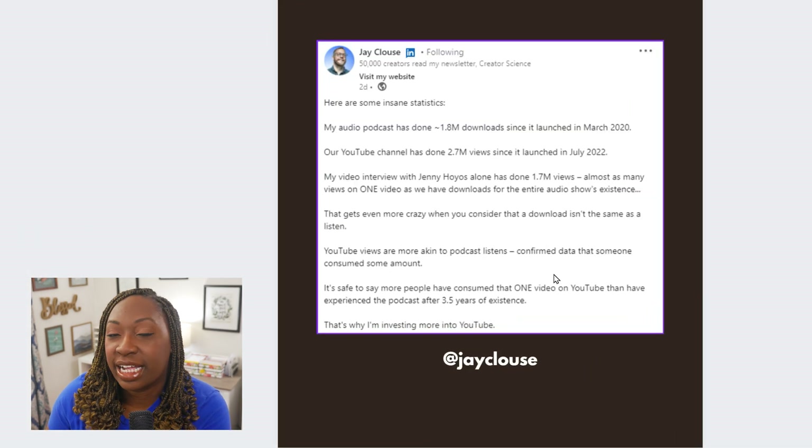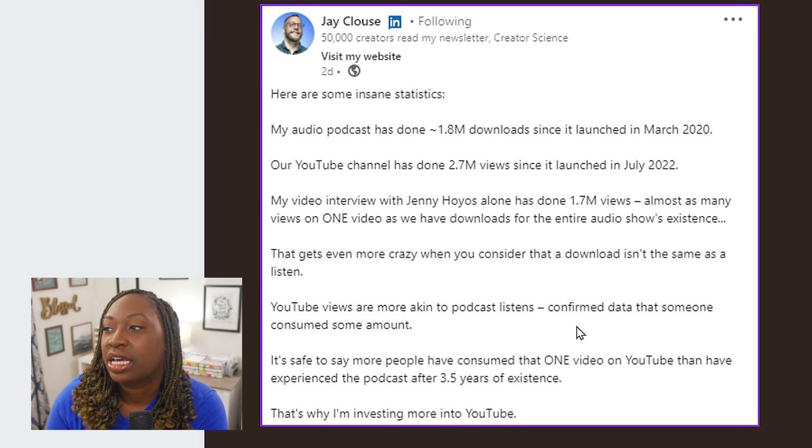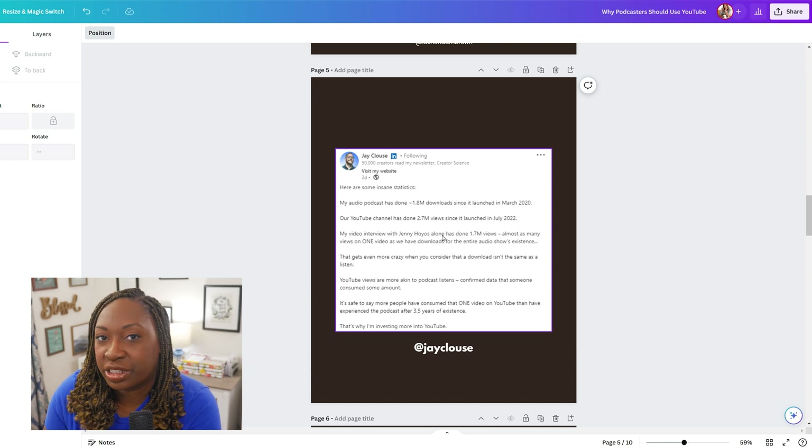Jay Klaus is really cool. He has a brand called Creator Science and he does a lot of marketing experimentation. His podcast has 1.8 million downloads since launching in March 2020, and my YouTube channel has done 2.7 million views since launching in July 2022. A post I saw on LinkedIn really helped justify my theory that podcasters need to be taking YouTube more seriously. So if you are creating an educational carousel, think about shouting out stats from a reputable source or other thought leaders who reinforce the point you're trying to make.